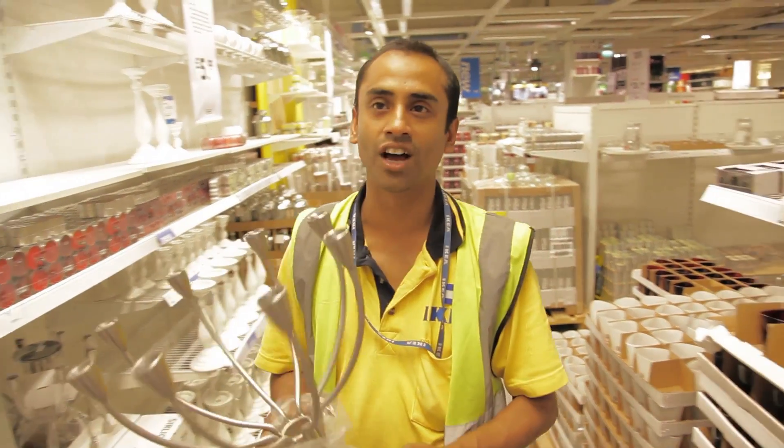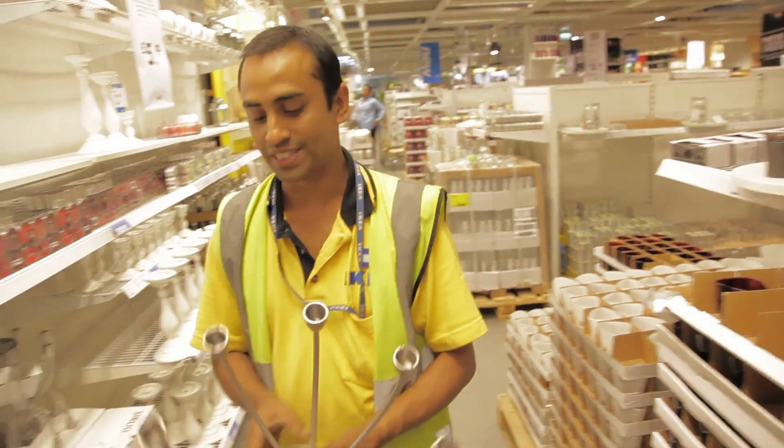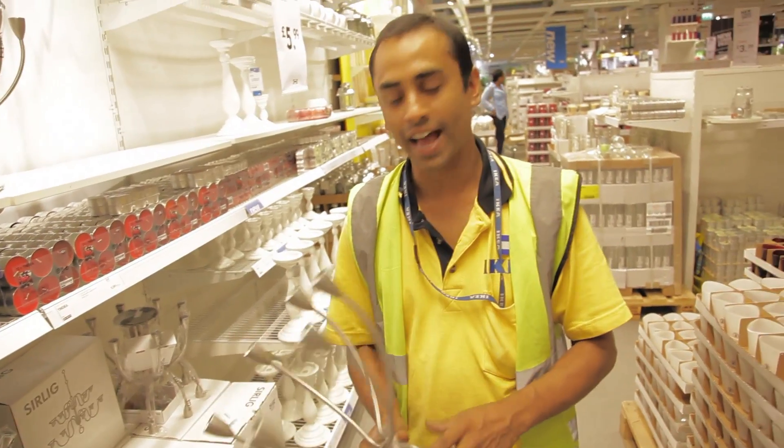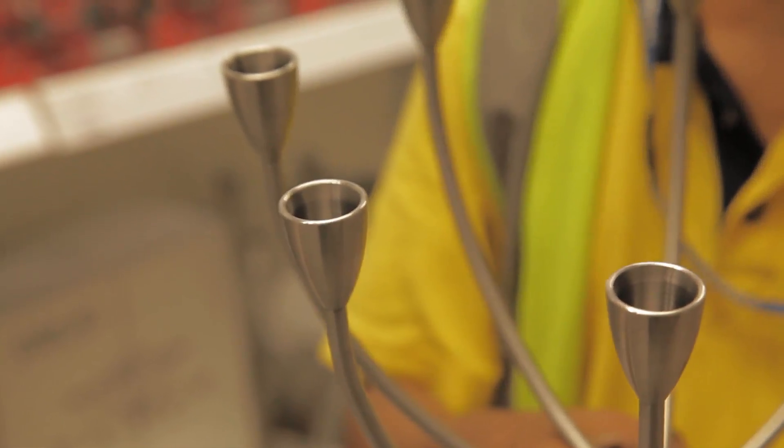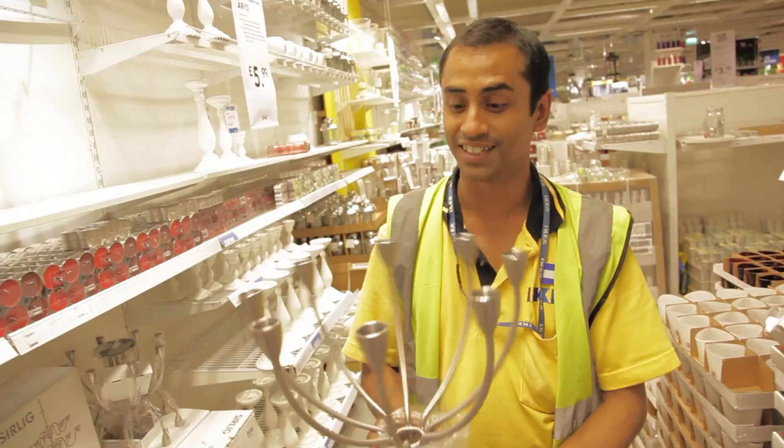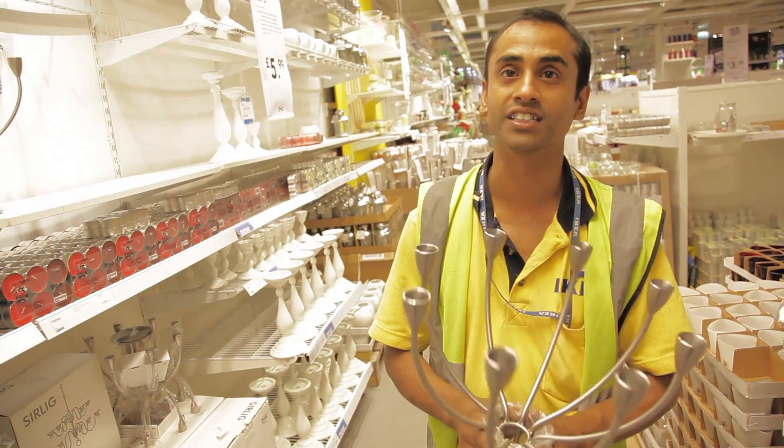This is the IKEA Stockholm Candelabra. It holds eight candles, and if you've got some guests or family coming around to visit, you could really show off with this — or especially at Valentine's, if you want to really treat your girlfriend. It's really nice to have a candlelit dinner.